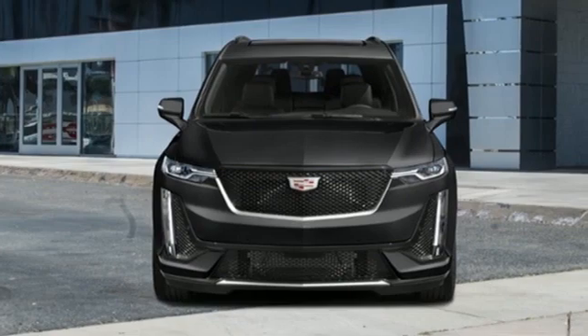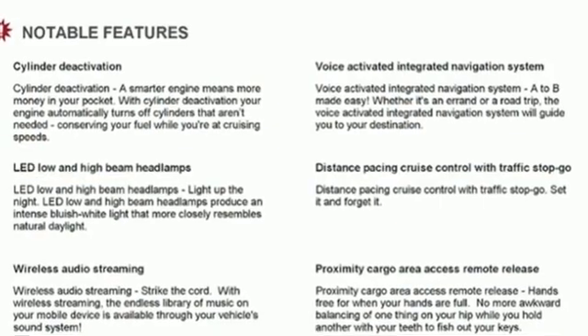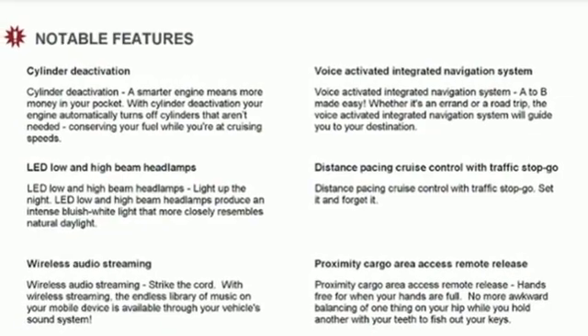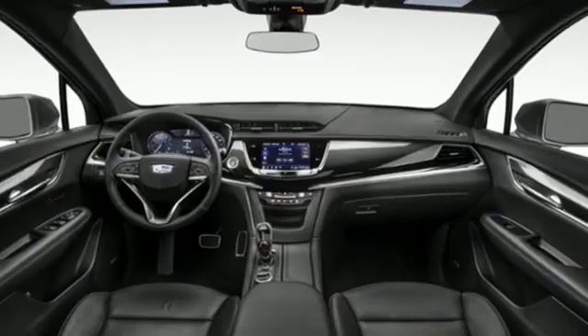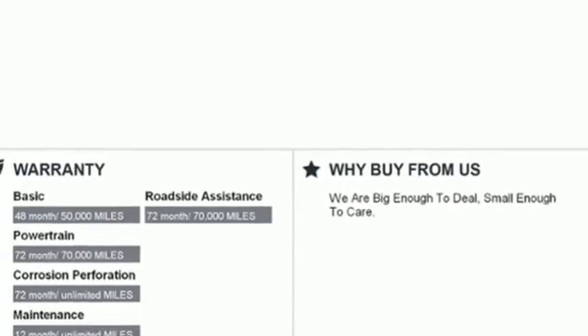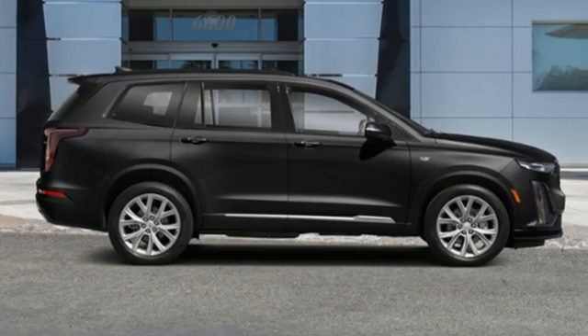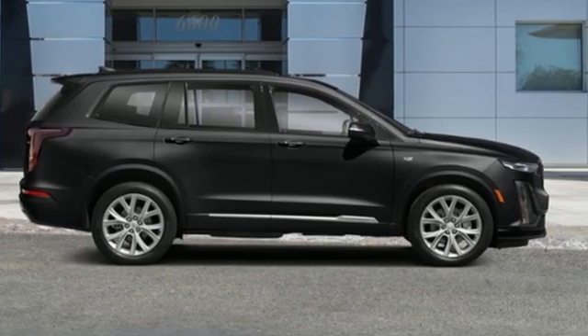V6 engine, four-wheel drive, streaming audio, Wi-Fi hotspot, front heated leather bucket seats, auto-dimming rearview mirror, AM-FM satellite radio, remote engine start smart device, dual zone climate control, front and rear parking sensors, and LED low and high beam headlights.